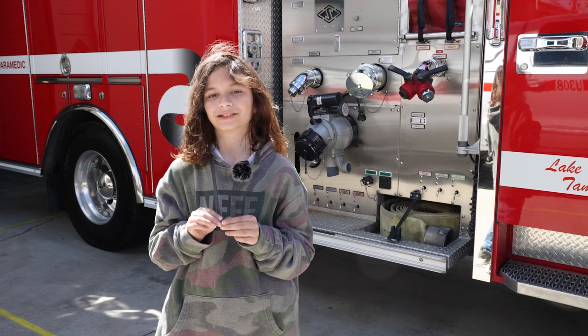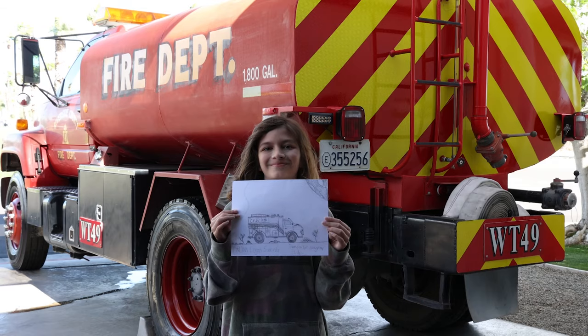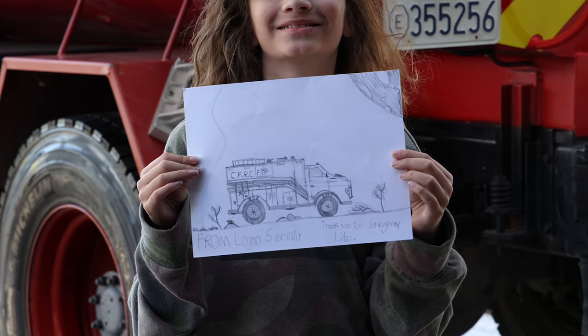Thank you for saving my life. Thank you for everything. I wouldn't have been here if it wasn't for you.